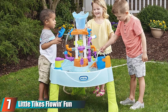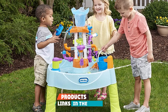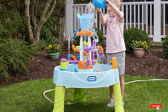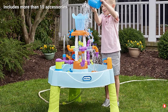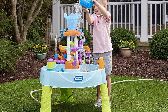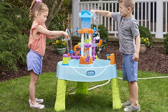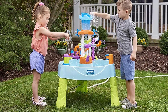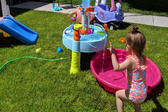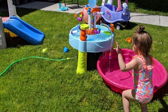At number seven, we have the Little Tikes Flowin' Fun Water Table. We particularly love how the interchangeable pipes serve as a fun STEM activity for preschoolers. It comes with 13 pipes they can mix and match with different fittings, faucets, a scoop, a bucket, and a boat. When hooked up to a running hose, a waterfall flows from the center tower through the maze of pipes — or simply pour a bucket of water over the tower for a similar effect. It's great for solo or group play.